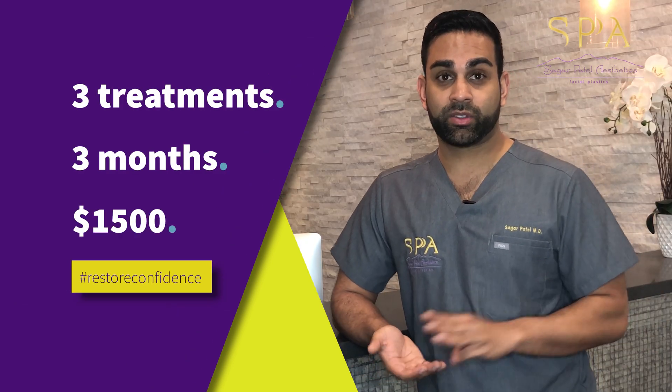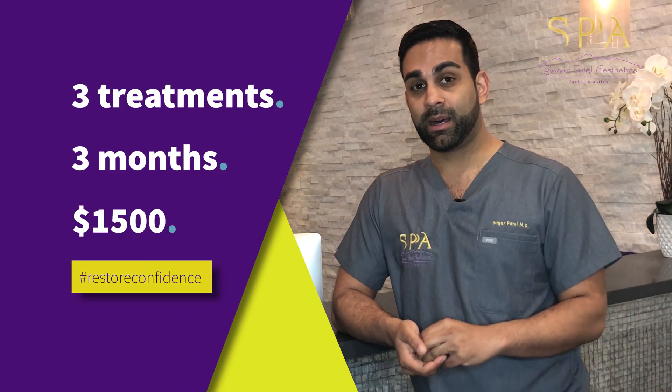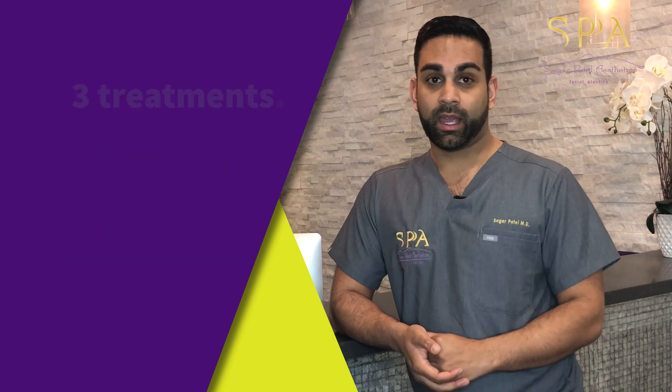The course I recommend is three treatments separated by at least a month, followed by yearly maintenance treatments. This can get you some fantastic results that you can see in our before and afters. We'll continue on and talk about the last levels of non-surgical treatments in the following video.